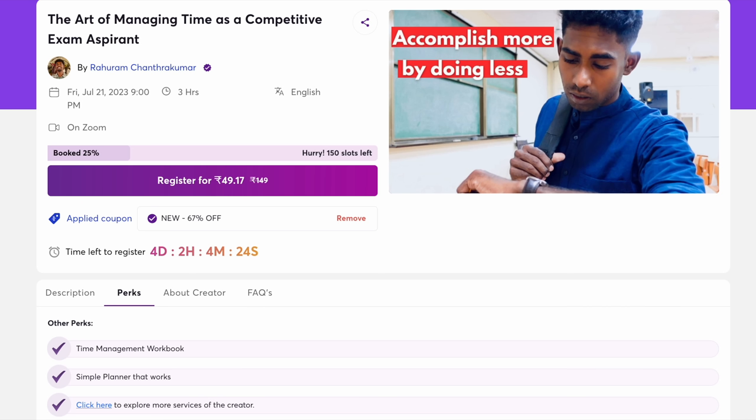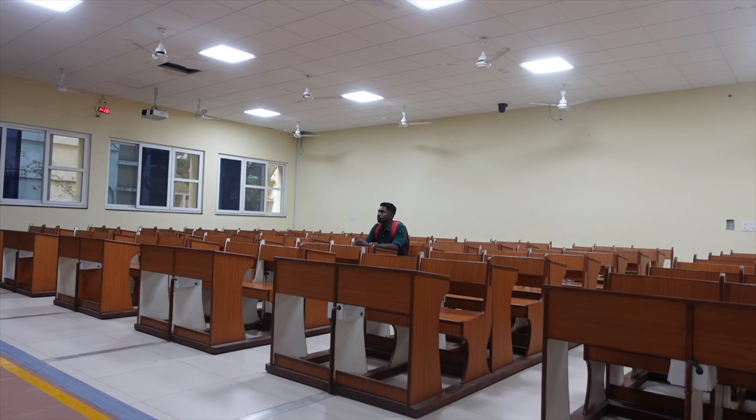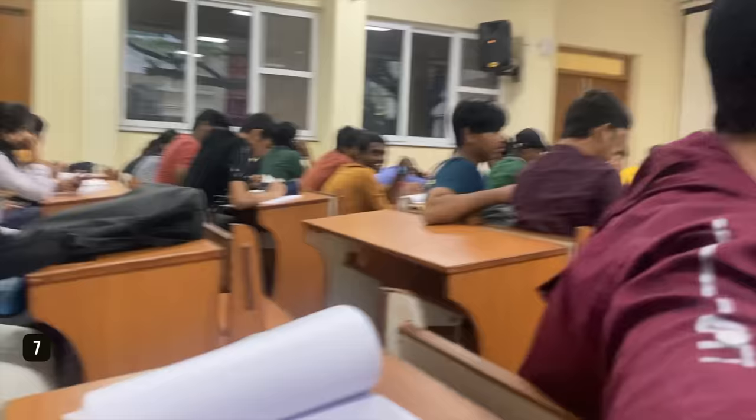There are so many wow things in IIT Madras, but nothing can match the feeling of working hard for IIT and going to class to listen to a lecture by an IIT professor. Unlike most college classrooms, here we have speakers, projectors, a clock, a board, and most importantly, ambitious friends.